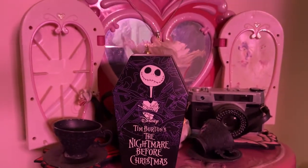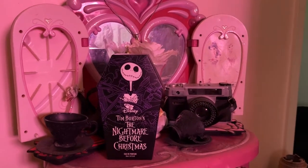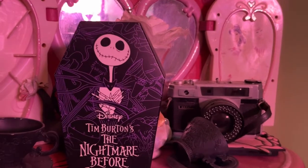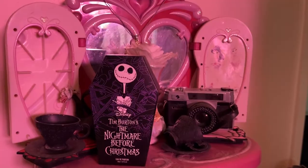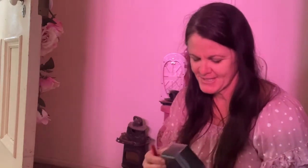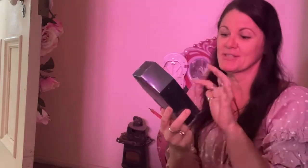Today we'll be opening the Nightmare Before Christmas, Tim Burton's Disney perfume box. Good morning beautiful people. I have something to show you today. I was down at the chemist shop this morning and I came across this perfume from Tim Burton's Nightmare Before Christmas, so I just wanted to open it up so you could see what's actually inside.